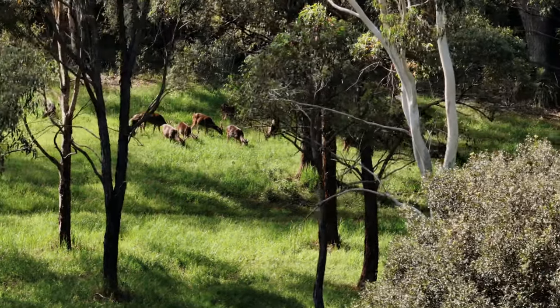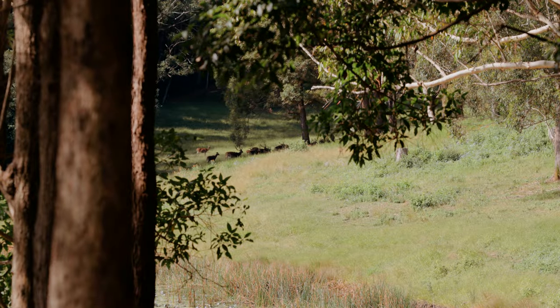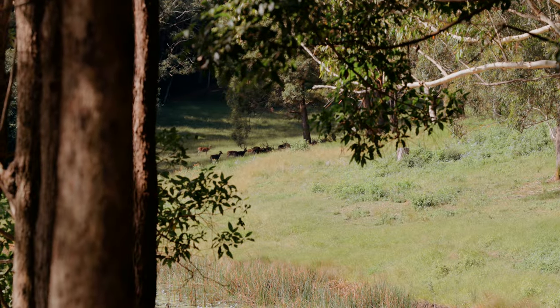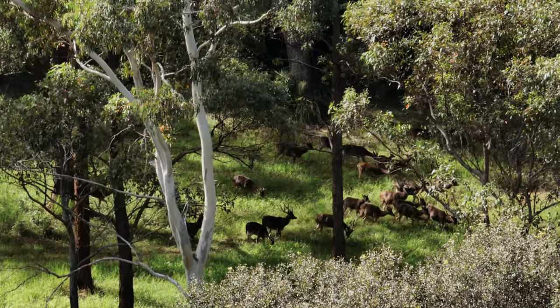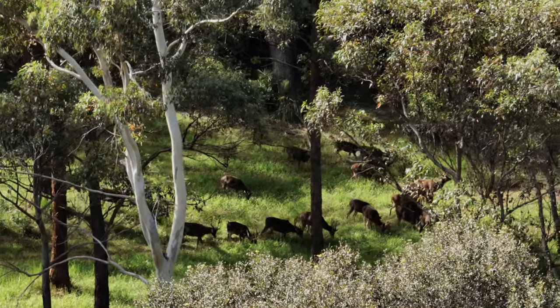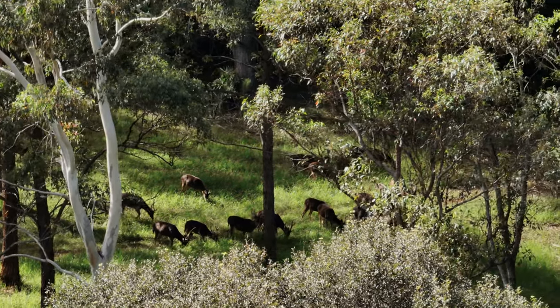So the more deer you have on the property, the less your livestock are going to have to eat. Feral deer are also really good movers of weeds, especially tropical soda apple. When the seed pod opens up, it fits the deer's mouth perfectly — they clean all the seeds out and then move along and drop the seeds in another part of the paddock.